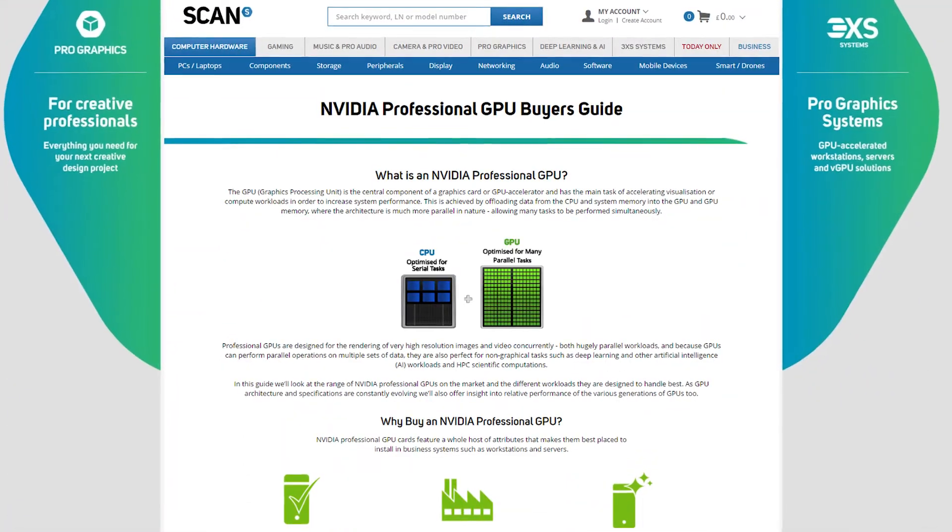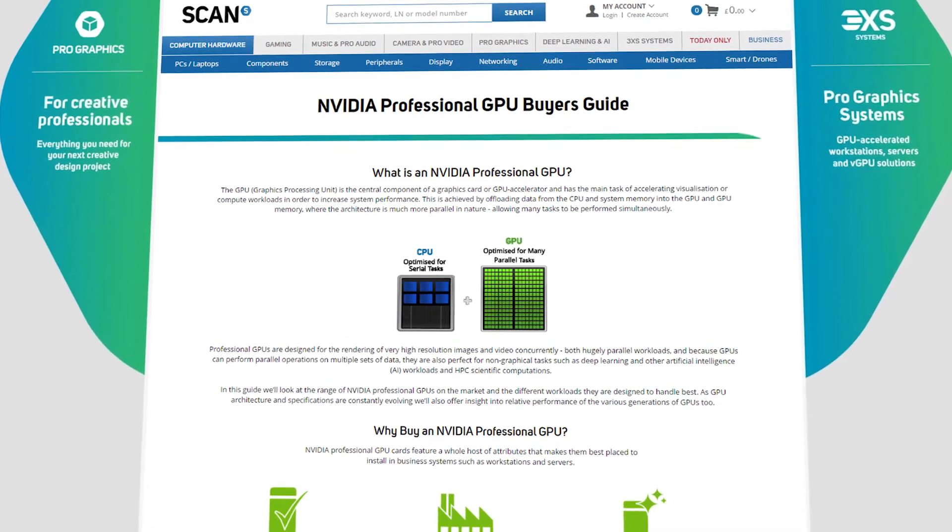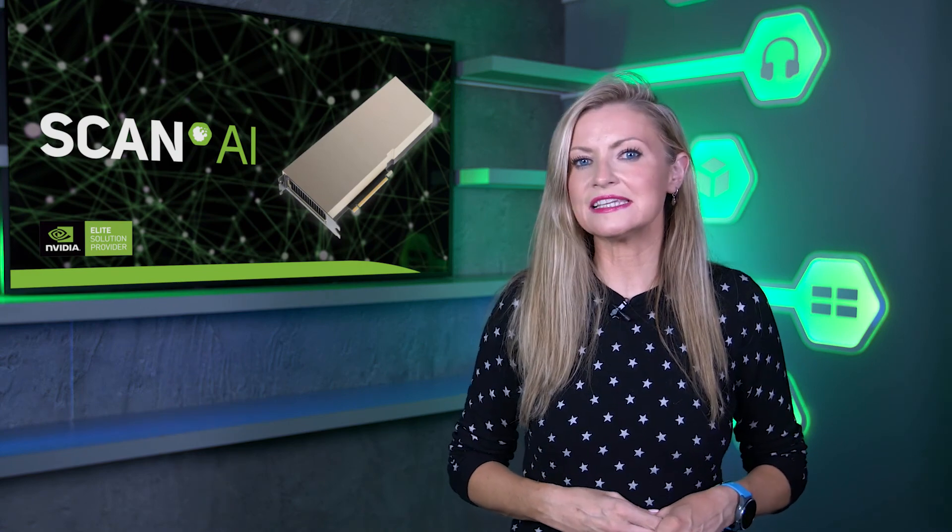If you want to find out more about NVIDIA A30 Tensor Core GPU, along with any other options, please visit our NVIDIA GPU Buyer's Guide, which we've linked below. And of course, if you need any advice or you're ready to start your AI journey, then get in touch with our AI team today, who'd be happy to talk you through your options.